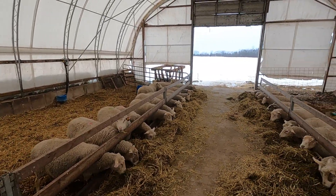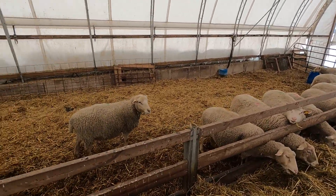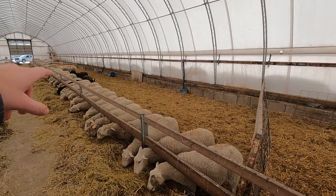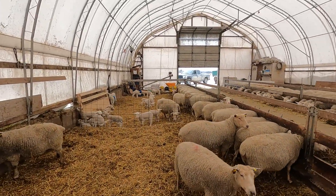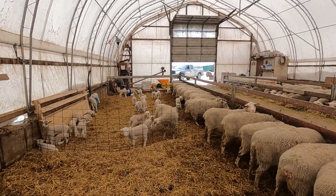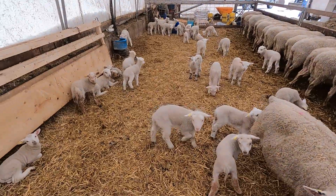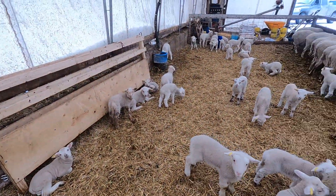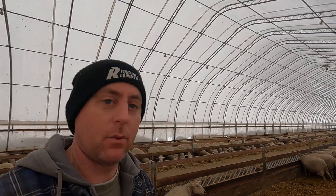So last night we managed to take some from this side and got them moved over. We also gave more space for all of these ones here. We finally had some more lambing again — we'd had quite a lull since the group over here. These guys are doing great, running around, looking like they're getting plenty to eat. We'd had probably two or three days where we had almost no lambs, and now we're finally getting some again.